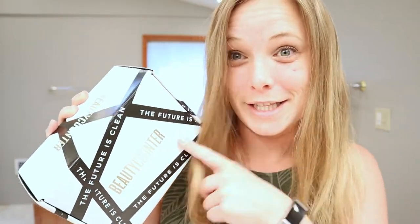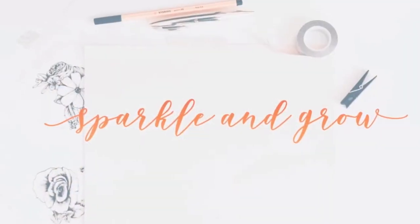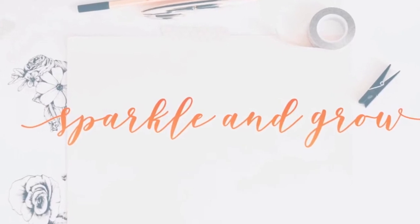Today I am stoked because I am doing my absolute very first Beauty Counter review. I've never tried any of their products and I've been eyeing them for a while. Hey friends, welcome back to Sparkle and Grow, Jamie here. I am super excited today because I was chosen to review a Beauty Counter product through Influenster.